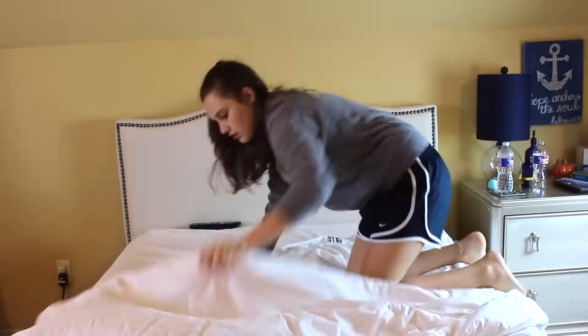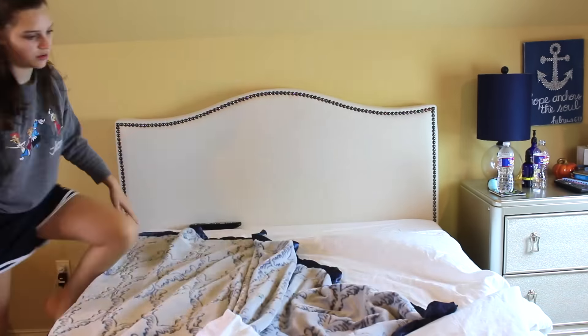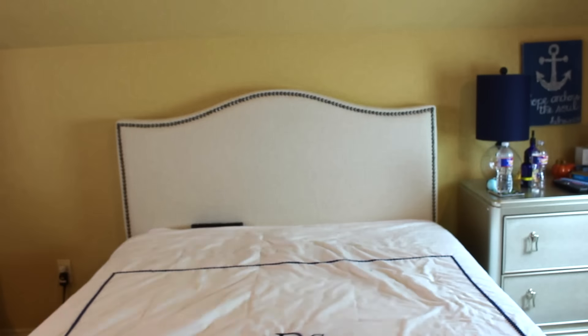The next thing I do is make my bed. It just inspires me to be so much more productive throughout the day when I get home from school. So yeah, gotta make my bed.